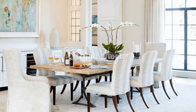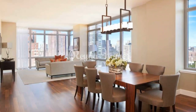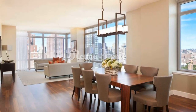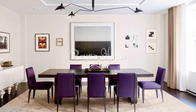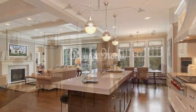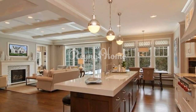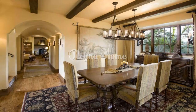Industrial chic: combine raw materials like metal and exposed brick with statement lighting for an industrial-inspired dining room. An oversized pendant light above a sturdy wooden table can anchor the space. Bohemian flair: mix and match colorful chairs, vibrant textiles, and eclectic decor items for a boho-inspired dining room. Low-hanging lanterns and floor cushions can create a relaxed and inviting atmosphere.